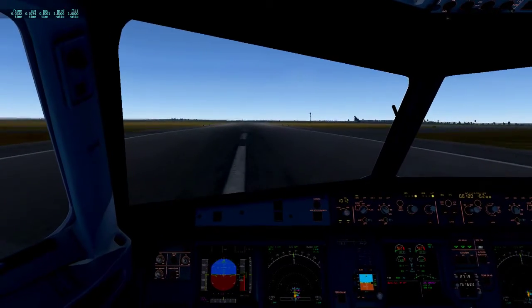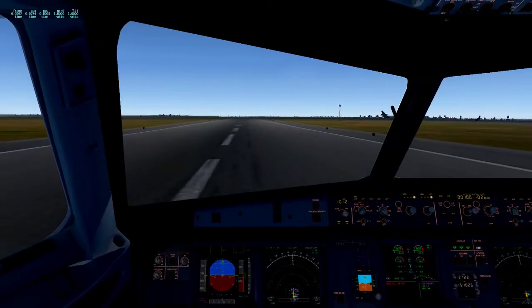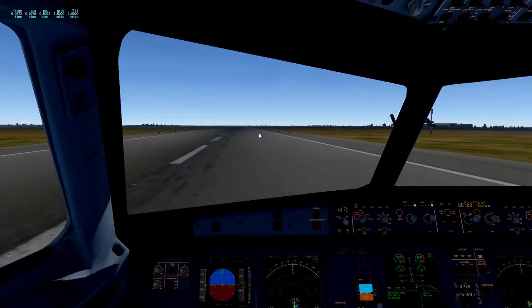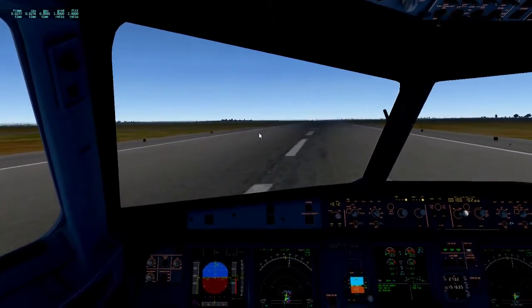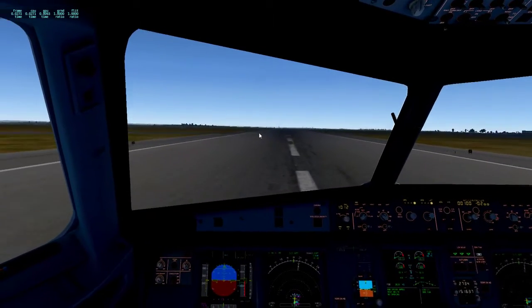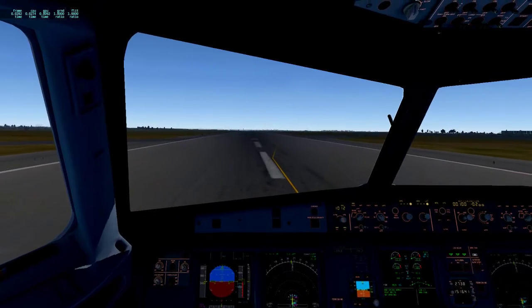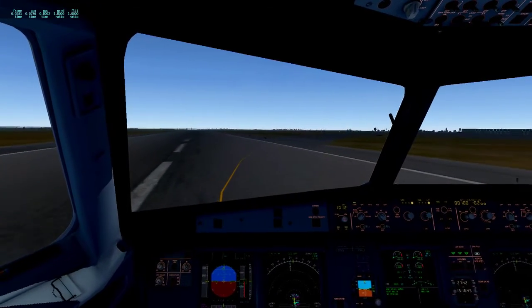Brakes and reverse thrust. Master warning — bye-bye reverses. Reverses out as we vacate the runway, enabling my friend behind me to land.